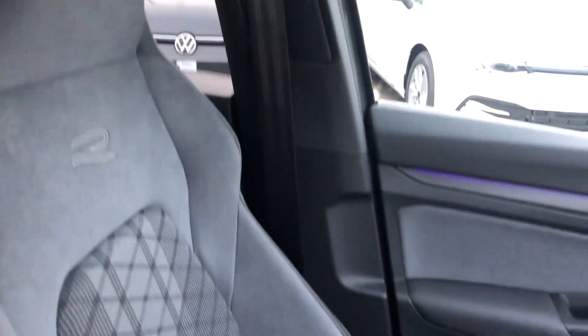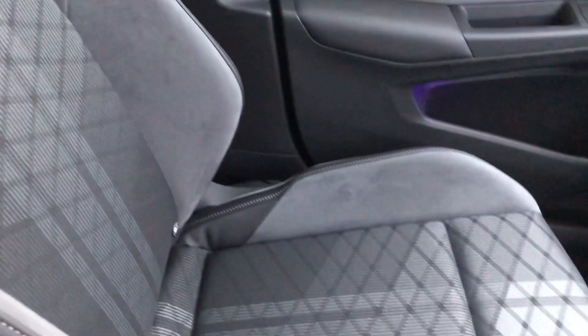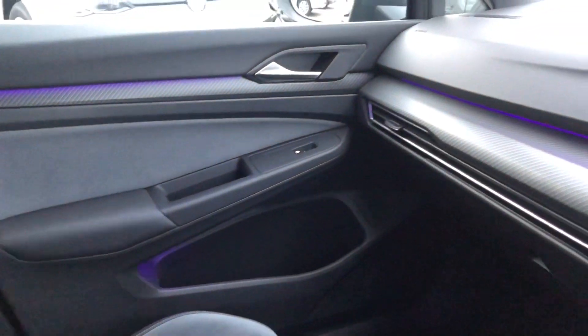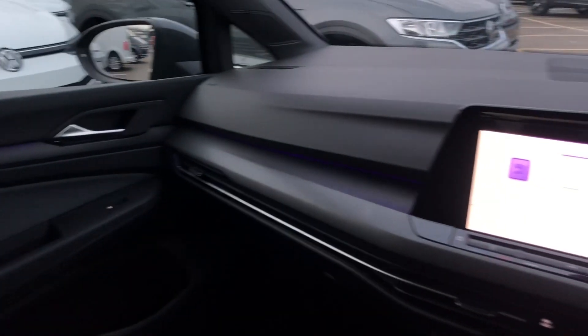I'll give you a close up of the seats. As you can see, really nice and really quality — it looks sporty and comfortable. And you've got all the nice interior lighting, which really makes all the difference.